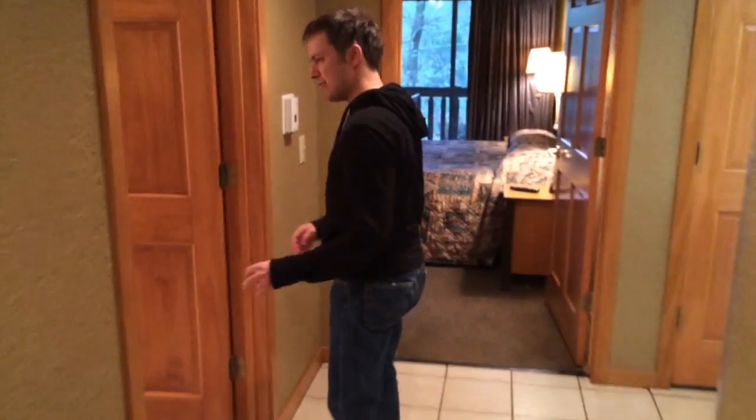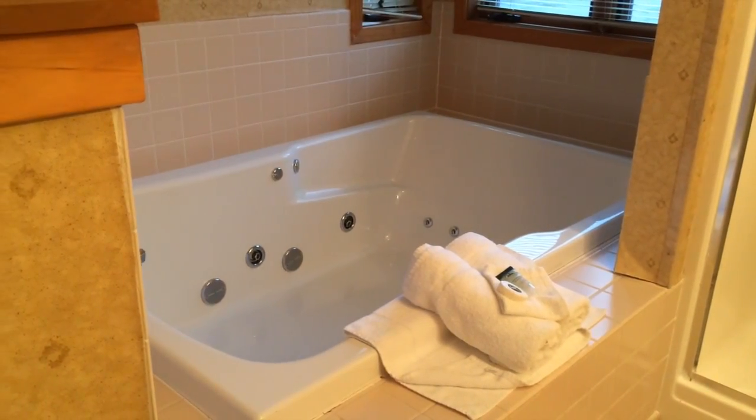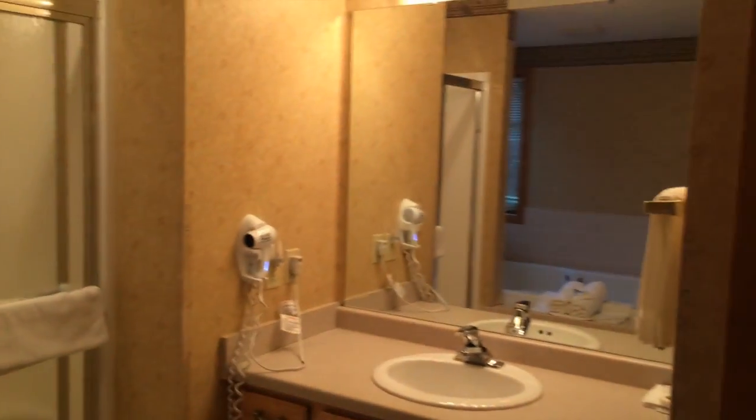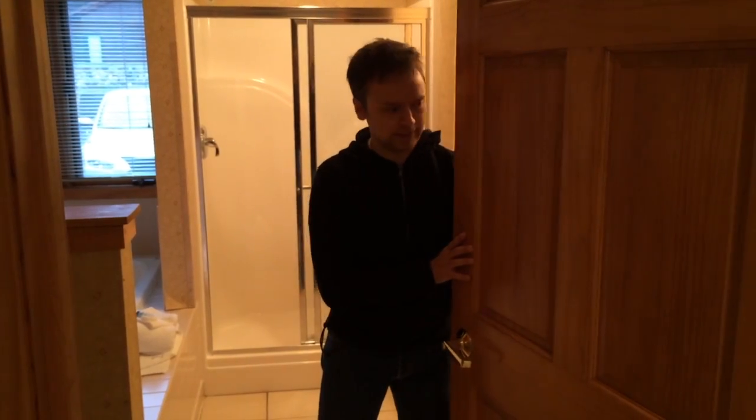Then we go around the corner and we have the huge master bathroom, which has a big hot tub — enough for a party — toilet, large vanity, shower, and a closet with shelves inside.